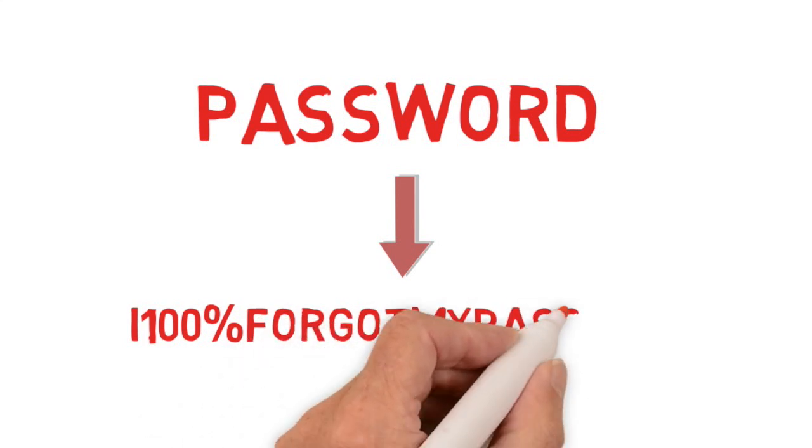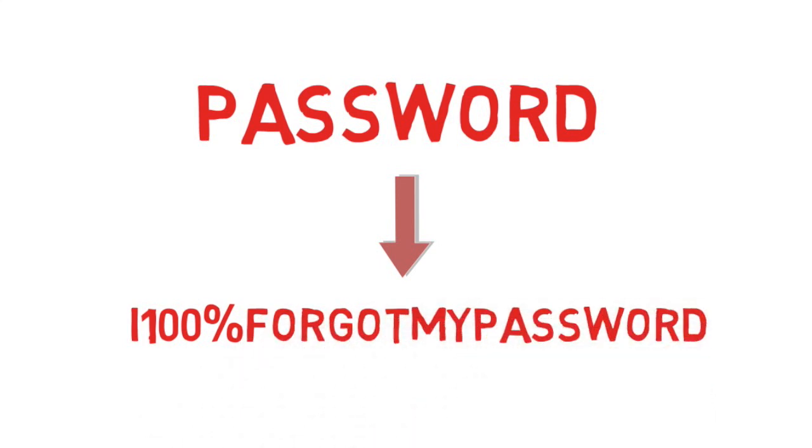That passphrase uses capital letters, already has numbers in it, a symbol, and it's a series of words — so it is a passphrase rather than a password. That's actually a very complicated password for hacker software to guess, but at the same time it's going to be easy for you to remember.